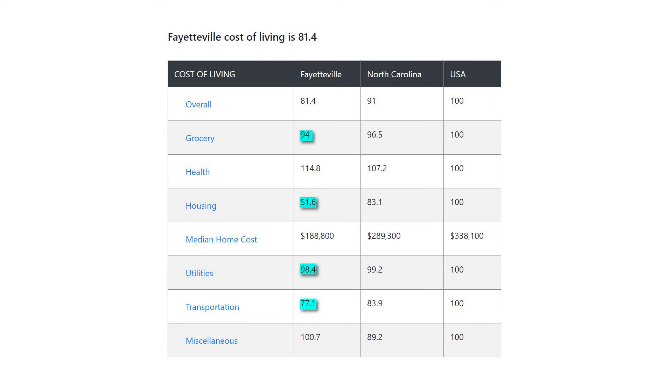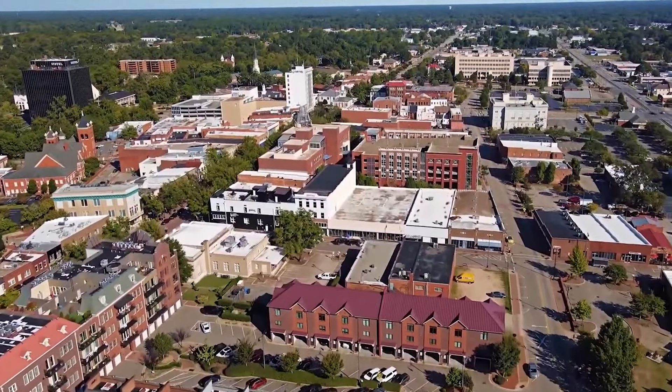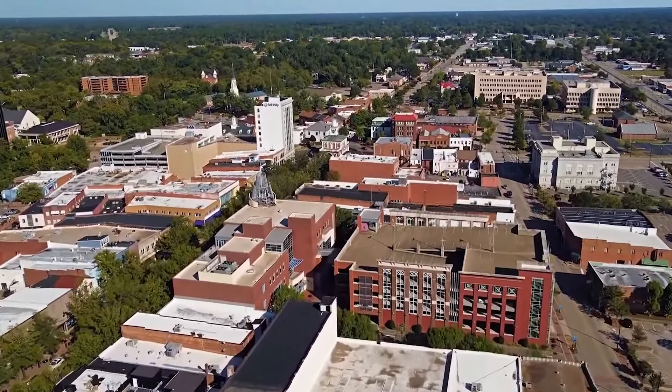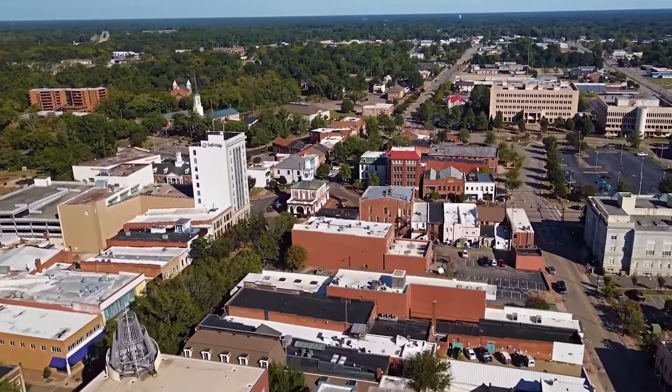Groceries, housing, utilities, and transportation are all more affordable than the U.S. average, although healthcare runs a little higher. The average home value is a little less than $200,000. One other thing to be aware of is that despite all it has going for it, Fayetteville has seen an increase in crime in recent years, so that's something you'll want to consider if you're thinking about moving here.